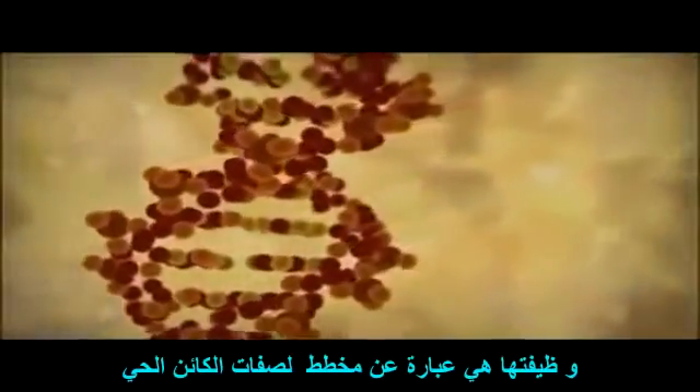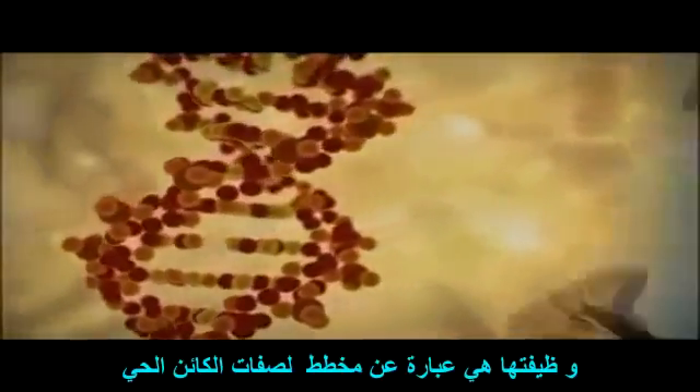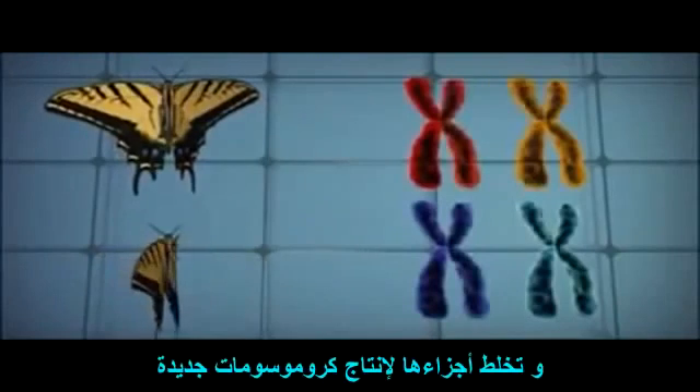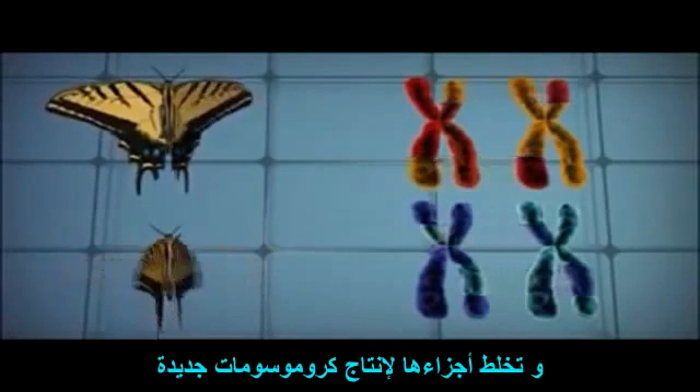Virtually every cell in every living thing contains chromosomes, which are made of densely packed strands of DNA that function as a blueprint of the individual organism's characteristics. During reproduction, chromosomes from each parent replicate and shuffle their parts to produce new chromosomes.